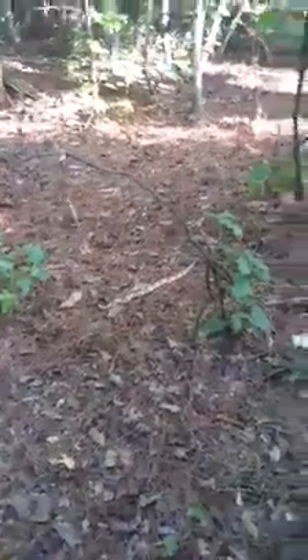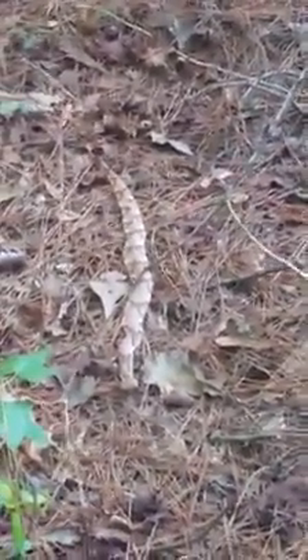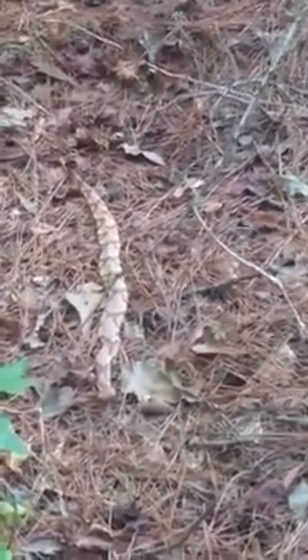I'm gonna back off and give you a good view of him. He is about 20 to 22 inches long. I've got a sword bayonet that is 24 inches total — and yeah, he is about 22 inches. See how he flattens himself out? But that is definitely a copperhead.